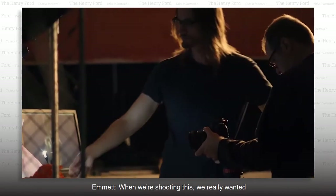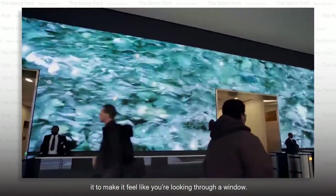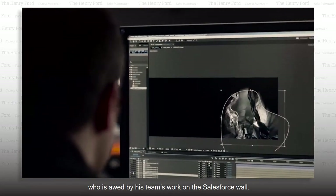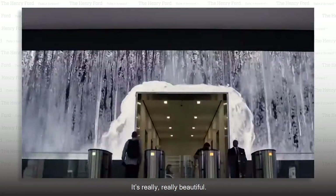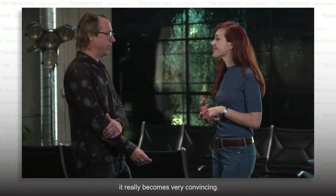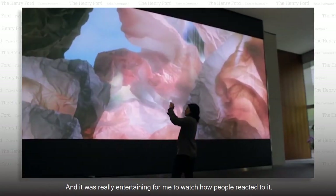"When you're shooting this, we really wanted to make it feel like you're looking through a window." This is Travis Threlkel, co-founder of Obscura Digital, who is awed by his team's work on the Salesforce wall. "What was your reaction to that wall when you first saw it?" "Oh, I loved it. It's really, really beautiful. The detail in the work and having the fidelity of the technology today, it really becomes very convincing. And it was really entertaining for me to watch how people reacted to it."